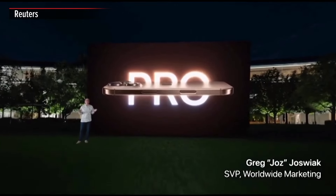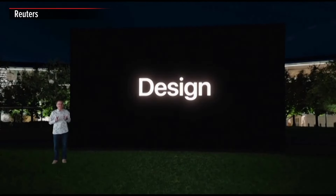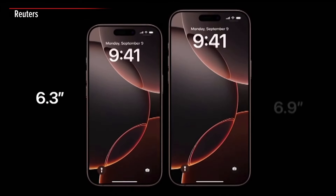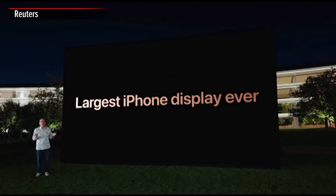iPhone 16 Pro has a stunning new design, with innovations inside and out. It starts with a big improvement to the gorgeous Pro displays. They're even larger at 6.3 inches on iPhone 16 Pro and 6.9 inches on iPhone 16 Pro Max — the largest iPhone display ever — helping you see more and do more.